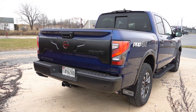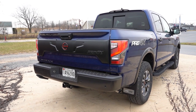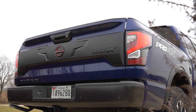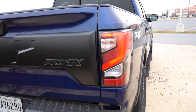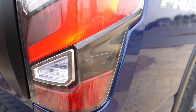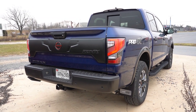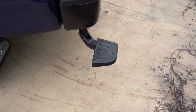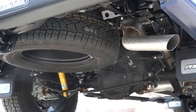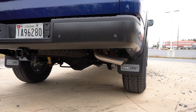Around back, the tailgate features Pro-4X-specific badging with matte black surround and red-accented Nissan logo. LED taillights come standard, and there's a Titan-shaped logo within the taillights — a nice attention to detail. Four and seven-pin connectors are below, and towing capacity comes in at 9,050 pounds. There's a tailgate step in the back corner — just push down and climb up. Underneath you'll find a single exhaust outlet and those Bilstein shocks. Here is the exhaust clip.